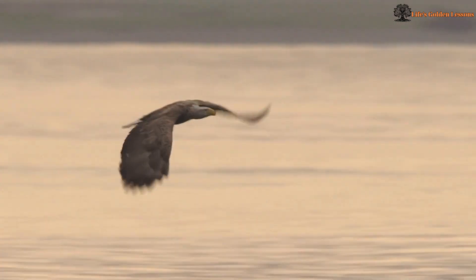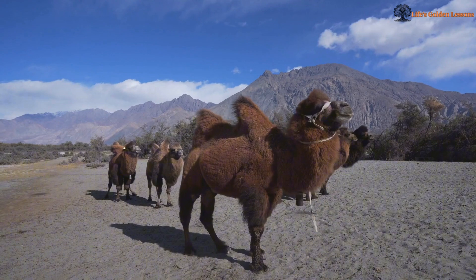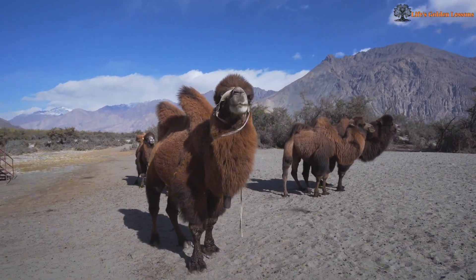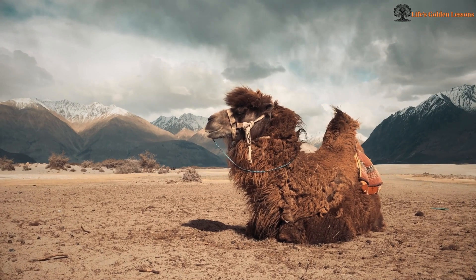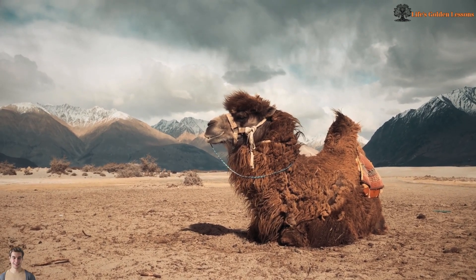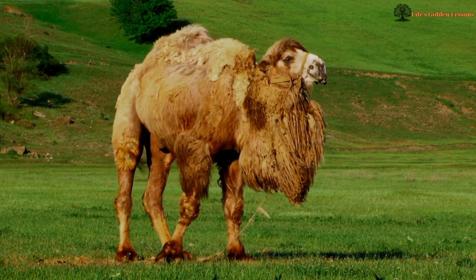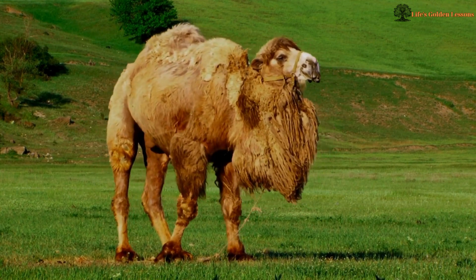Thick Fur for Protection. Their thick fur might seem counterintuitive in the heat, but it actually protects them from sunburn and reduces heat absorption, keeping them cooler than their surroundings.